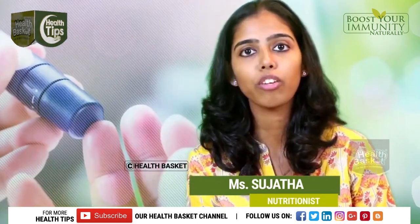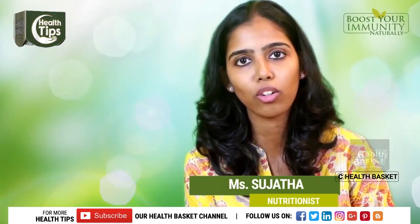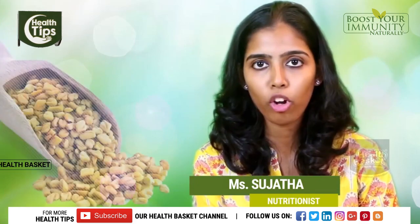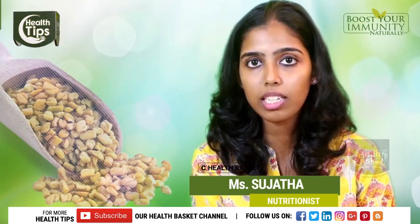Diabetes is manageable provided you follow little steps that can eventually help you manage your blood glucose level. The first thing is having fenugreek water every morning. Soak at least one to two teaspoons of fenugreek seeds the previous night.